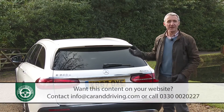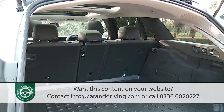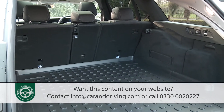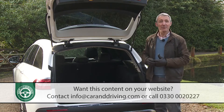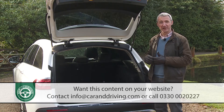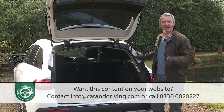Moving around to the boot, which features a powered tailgate, the hatch raises to reveal the largest luggage area in the class, rated at 640 litres. Small wonder that Mercedes is the only brand in the segment able to offer the option of a couple of extra boot-mounted chairs, although for some reason you can't have that on this All-Terrain variant.